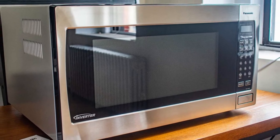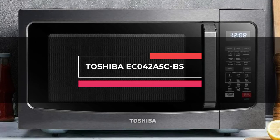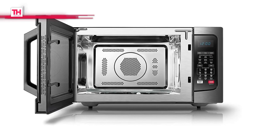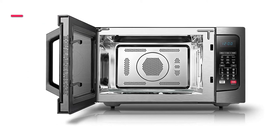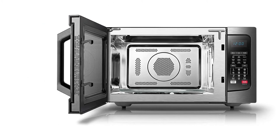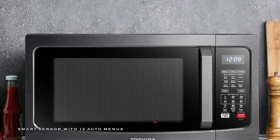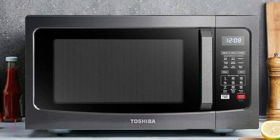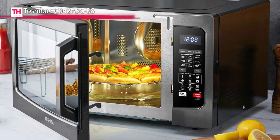Moving on to the next is the Toshiba EC042A5CBS. This microwave oven features a convection function and offers four auto-bake menus and four auto-roast menus. It allows you to reheat, bake, or grill using either one or both functions for versatile cooking results. And its built-in sensor can constantly detect the humidity level of the food during cooking and automatically adjust time and temperature.